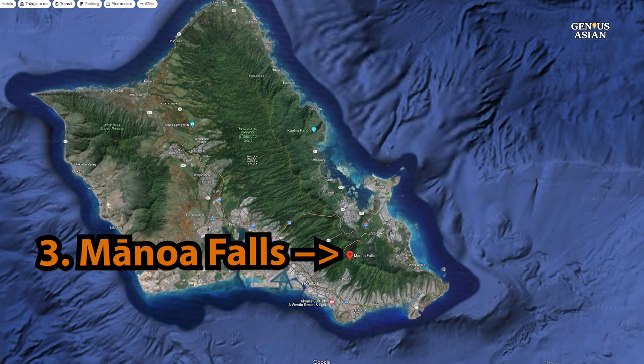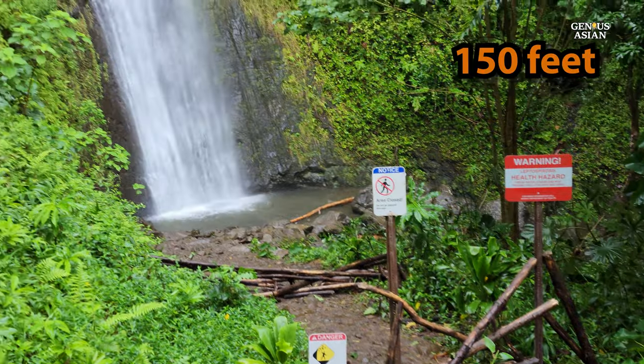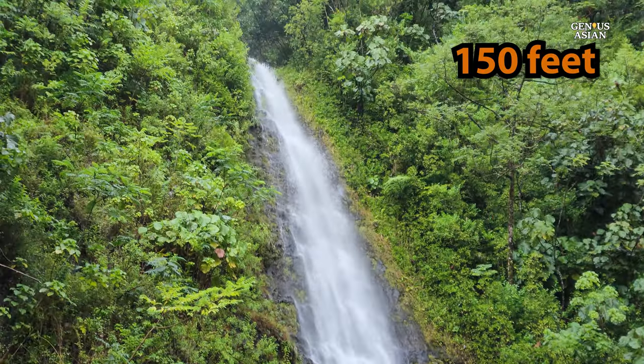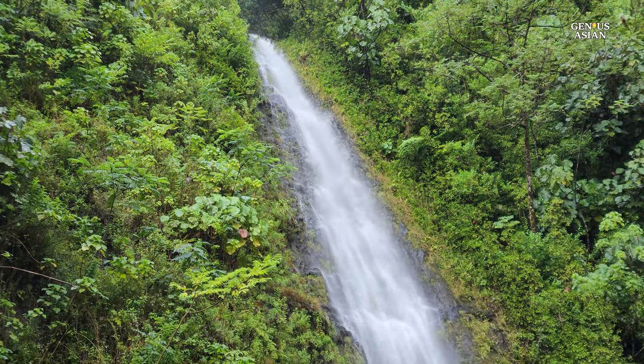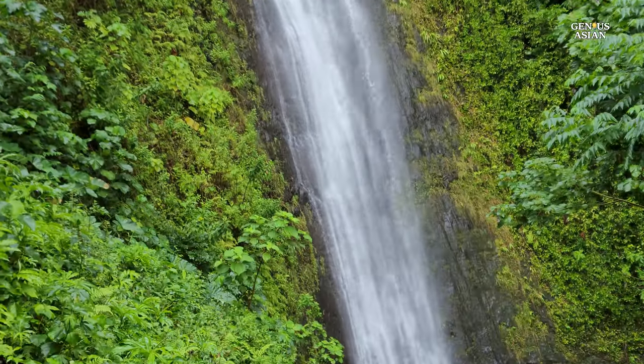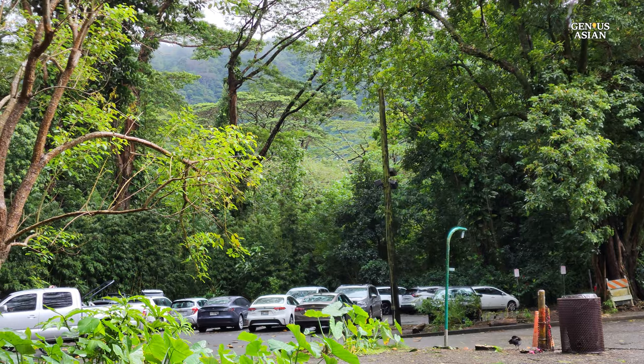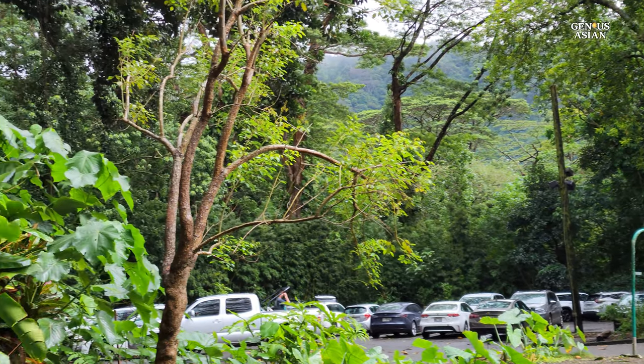Manoa Falls is located on the island of Oahu in Honolulu, Hawaii, cascading 150 feet down the mountainside, and is one of the most spectacular waterfalls to see on Oahu. The trailhead is a short drive from downtown Honolulu, and the trail is about 1.5 miles round trip. The trailhead is located just outside the paid parking lot.